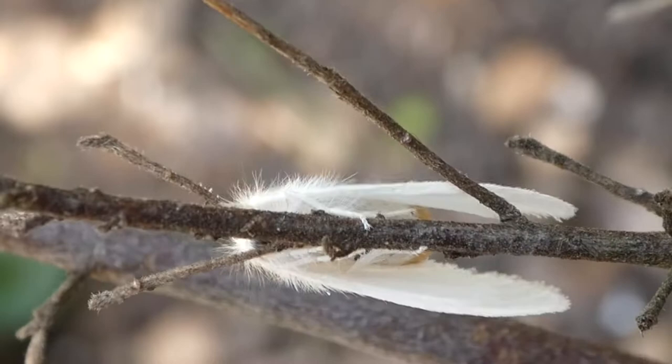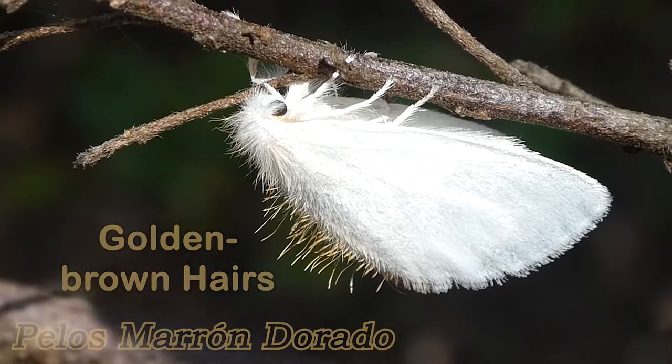Although the caterpillar is mostly black, after pupation it will enclose into a small white moth with cute black eyes. They are mainly white with some golden brown hairs along the fringe of their forewings.